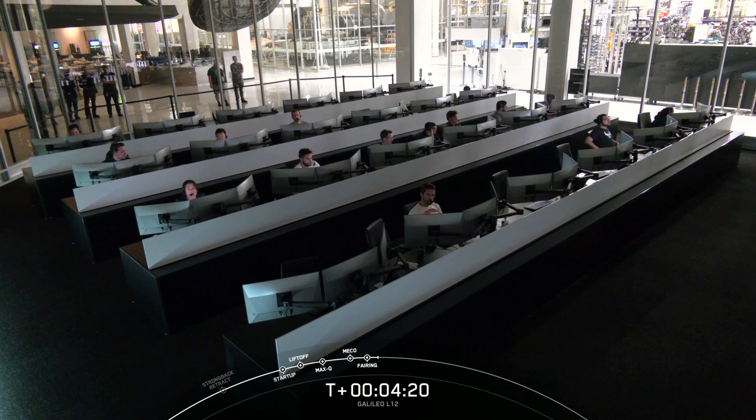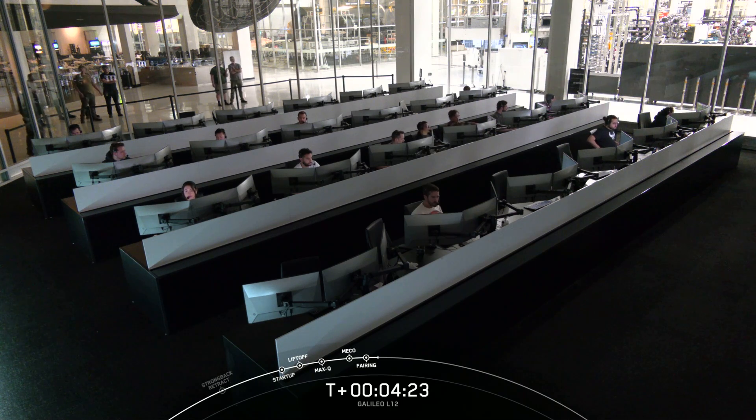Again, congrats to this booster for its 20th flight. Thank you for tuning in, and we'll see you again soon.